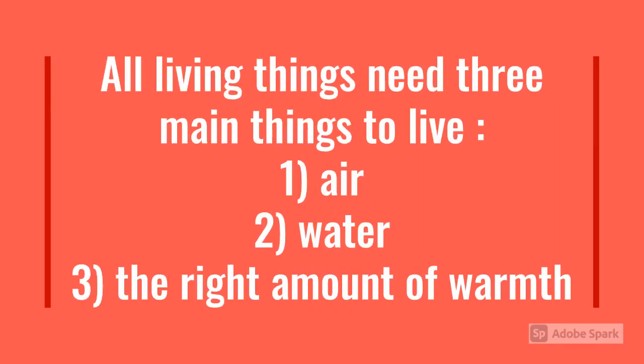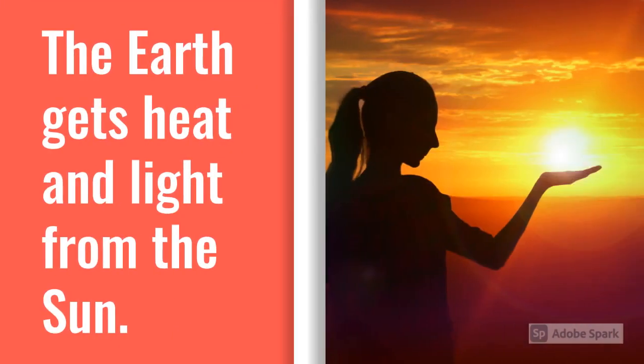All living things need three main things to live. First, air. Second, water. And third is the right amount of warmth. The Earth gets heat and light from the Sun.